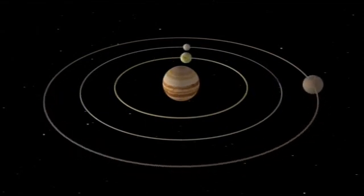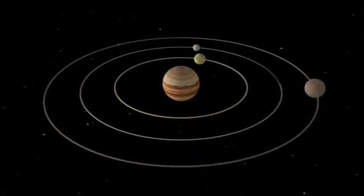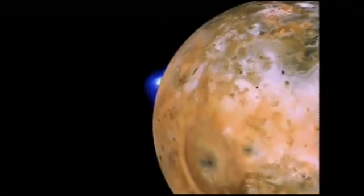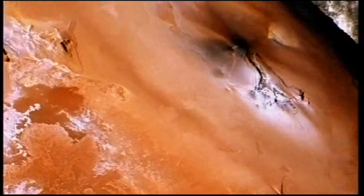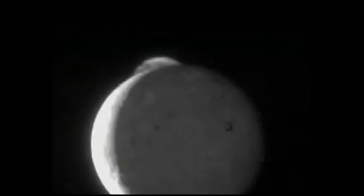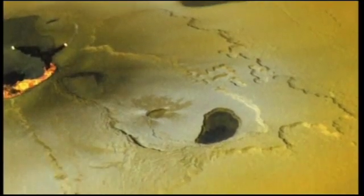For every four orbits that Io makes, Europa makes two and Ganymede makes one. They overtake each other at the same point in each orbit, so tidal stresses on their interiors wax and wane, putting heat into the interiors. On Io this generates so much heat that volcanoes erupt molten rock. Plumes are cast into space 200 or 300 kilometres high — fragments of basalt fragmented by the expansion of sulphur dioxide gas — and on the surface you see lava flowing, glowing red-hot in some cases.